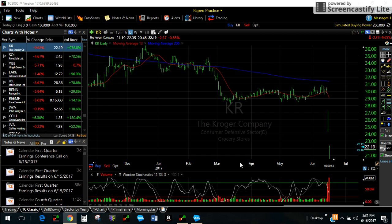Today, I'd like to talk about one of my favorite reasons for trading options, and it can be seen clearly here on this chart of the Kroger Company, who is a grocery store chain and one of the largest in the country.